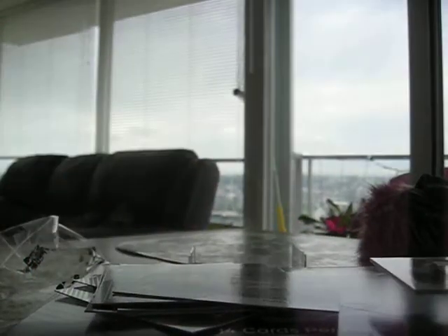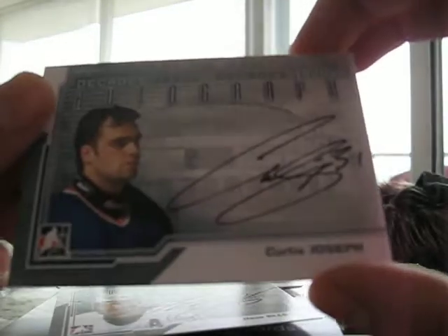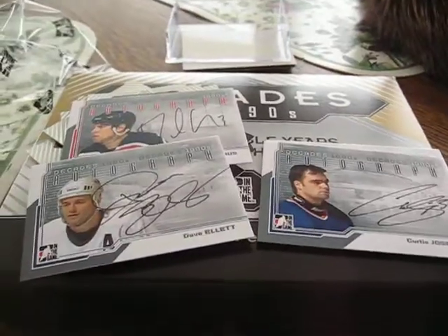Cool. Thanks for watching. I would say this pack was pretty good considering I got this, and pretty good considering I like Patrick Waugh. And the Hasek's pretty good too. Those are my three favorite cards. Alrighty. Thanks for watching. Cheers. Have a great day.